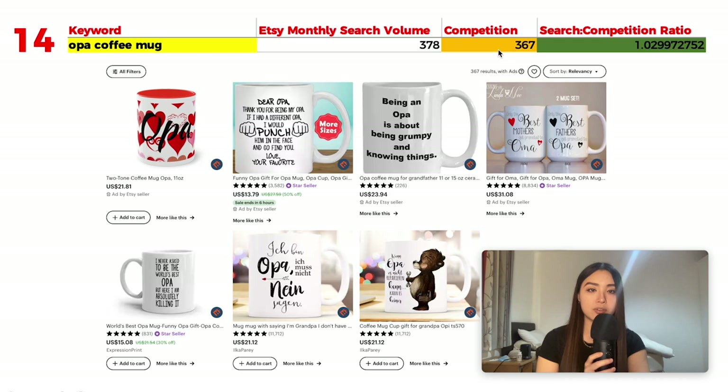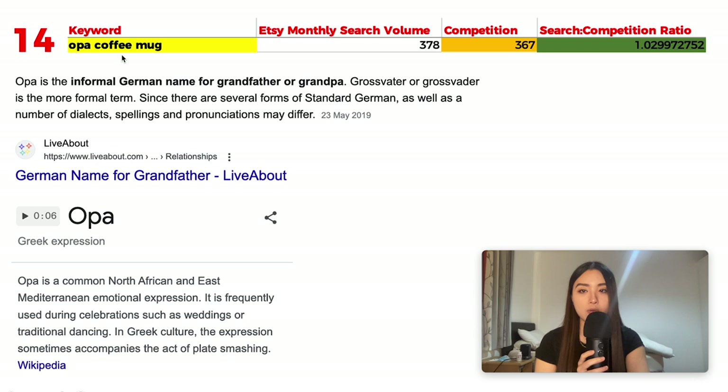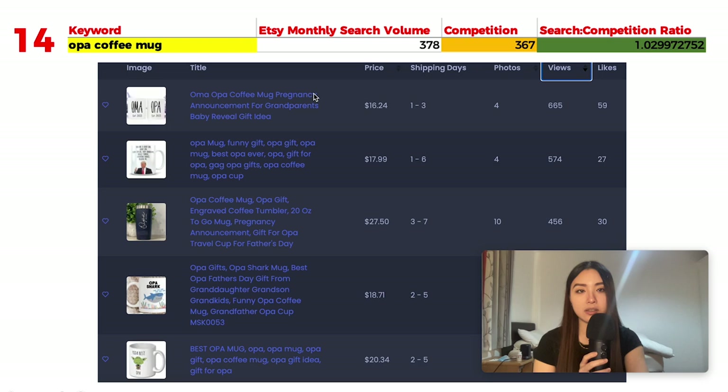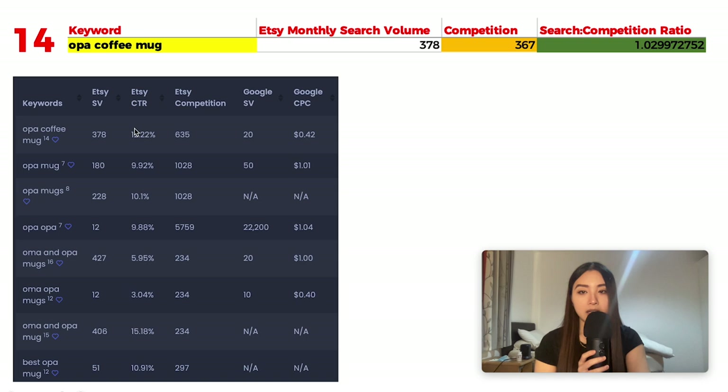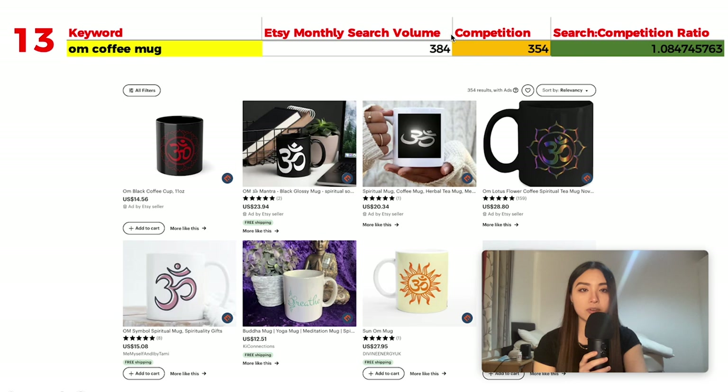Number 14 is 'Opa coffee mug' with 378 monthly searches and 367 results, giving a ratio of 1.02. Opa is an informal German name for grandfather; in Greek it's also an emotional expression. Popular listings include a customizable pair of coffee mugs as a gift for new grandparents, and a funny novelty mug with a lot of likes.